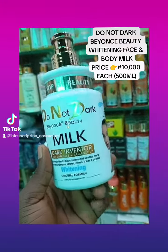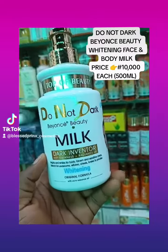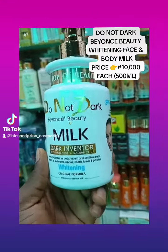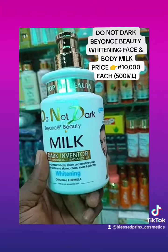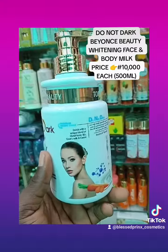If you have any skin discoloration such as knuckles or pimples — because it's a face and body lotion — it works on the arms, elbows, chest, and knees. It's very, very good and it's highly recommended for all skin types. It's face and body lotion.